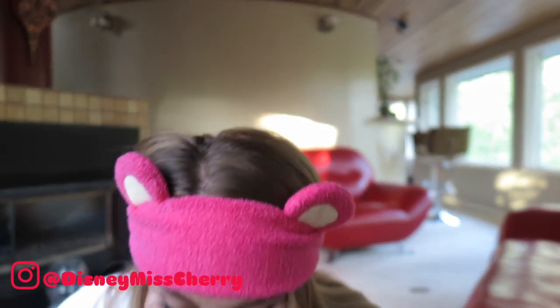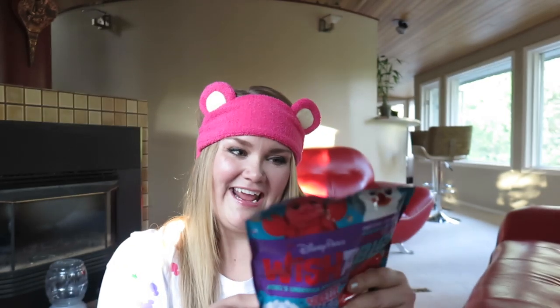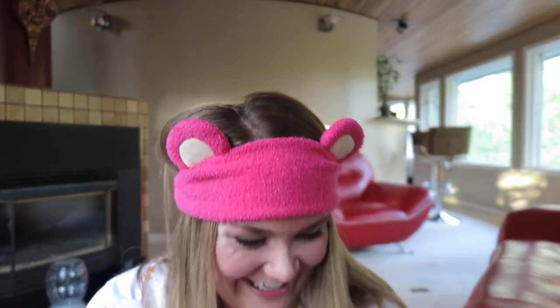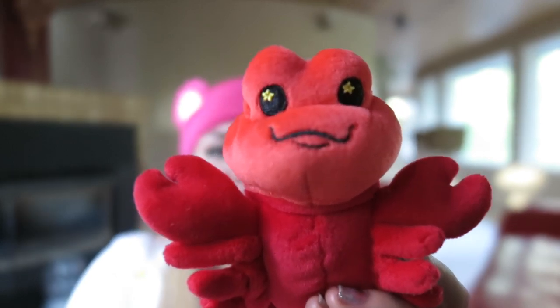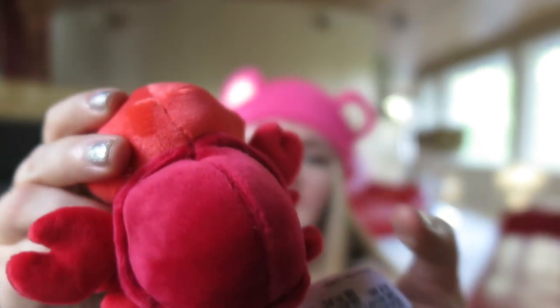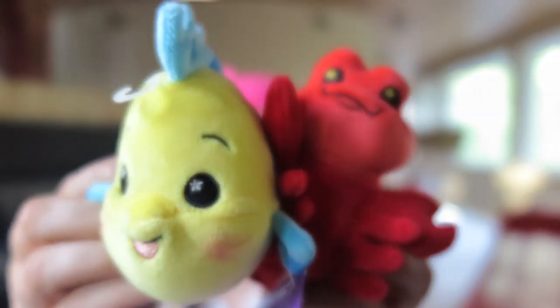Now let's move on to Friday and open our next Wishable. I thought this might be Ariel — but oh my gosh, it's Sebastian! These are so flippin' cute. His little face with star eyes, and look how plush his little fur is — so soft — with his nice little shell. How adorable is he! So now we have the two sidekicks: Flounder and Sebastian.